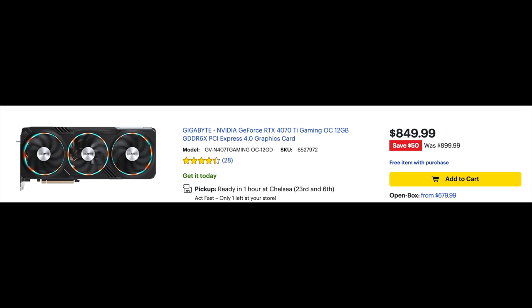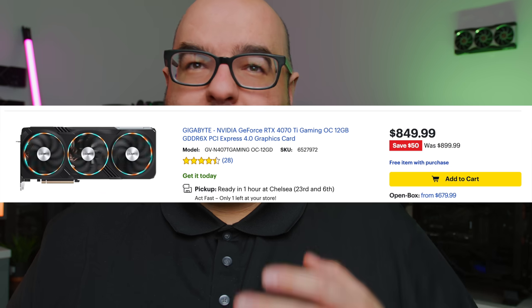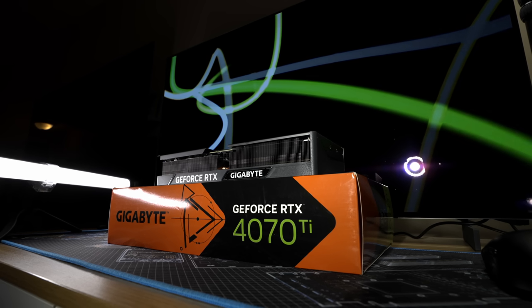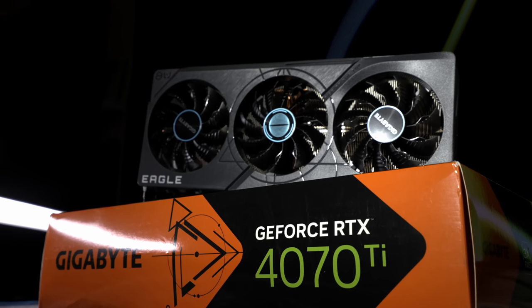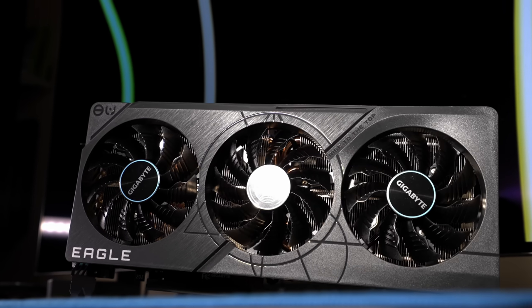Going back to Best Buy, they even have some RTX 4070 Ti's open box. It's a Gigabyte once again, this one at $679. I actually bought a 4070 Ti when they came out for testing — an open box from Best Buy — this exact same GPU for that exact same price. That GPU was $899 originally and it's even on sale for $849, which is still way too much. But the open box price at $679 for a 4070 Ti is not that bad — that's only $70 more than the new 4070, and you're getting on average 20 to 25 percent better performance on certain games.